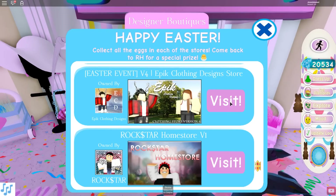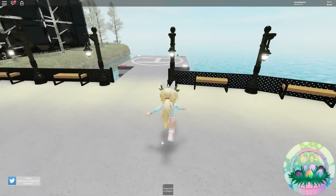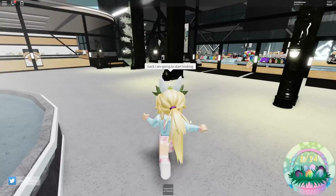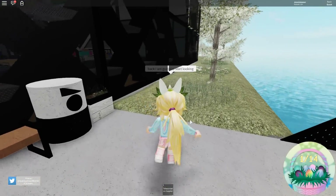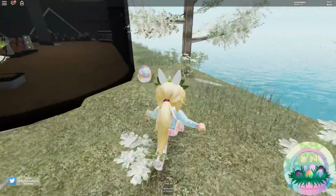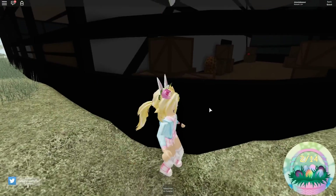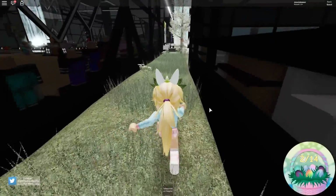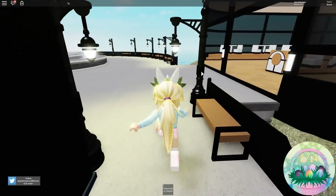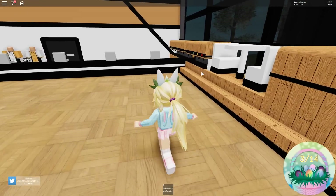Here is Epic Clothing Design — this one you only need 14 eggs, and it gives you the Easter basket. Here's an egg right away — a little green one. This looks like a big store; it's really pretty with the trees, very spring-like. There is an egg over here. Let's go all the way around — you never know. There is an egg in there that looks like a pizza egg! And there's an egg right here — it's a good thing I went all the way around.